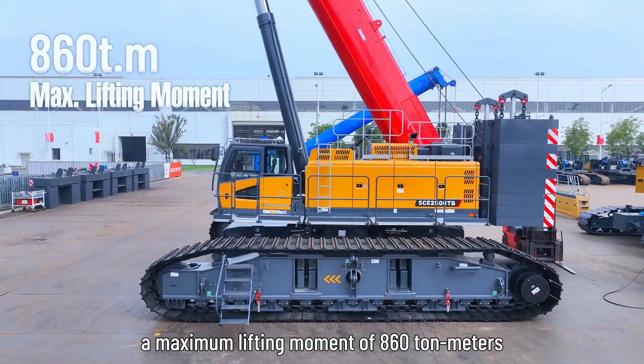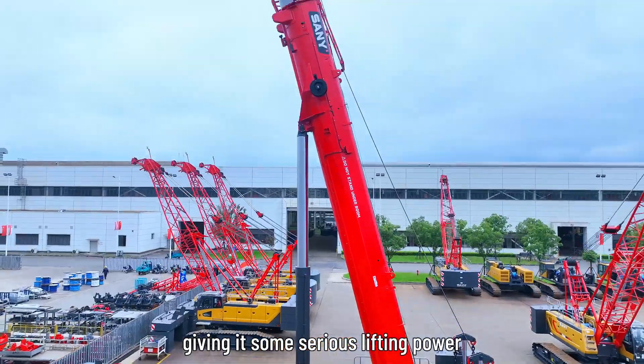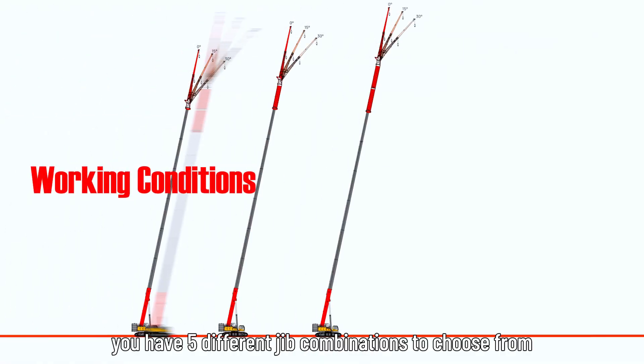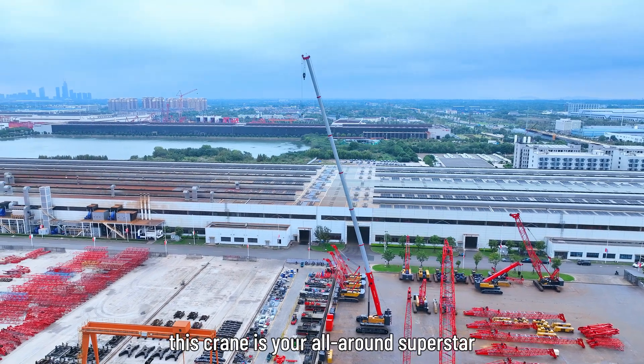The basic boom offers a maximum lifting moment of 860 ton-meters, giving it some serious lifting power. Plus, you have 5 different jib combinations to choose from. Whether you need to lift high, reach far, or handle heavy loads, this crane is your all-around superstar.